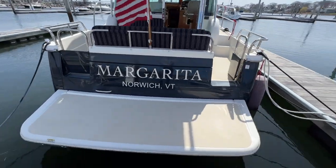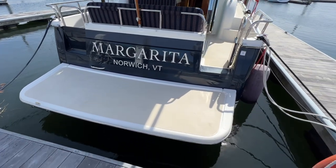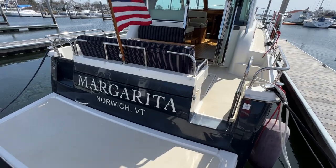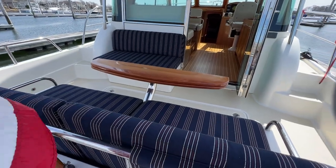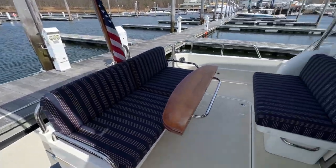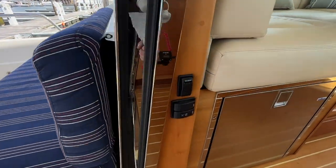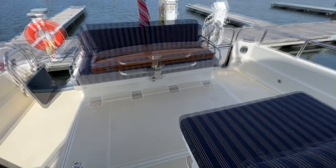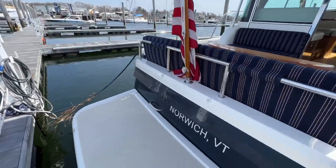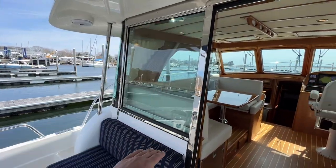Here we've got our transom with the big swim platform, which is very nice. These owners don't run with a tender — they just go dock to dock — and you could easily put a davit system back here of your choice. This seat actually electrically comes back into the cockpit, giving us a little less cockpit space but more room on the swim platform. With this seat button I'll push that seat back and all of a sudden we gain an extra couple of feet for entertainment space — a really clever feature to get a little extra space.